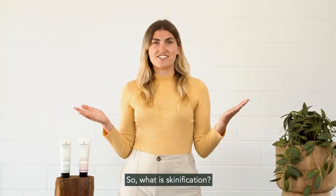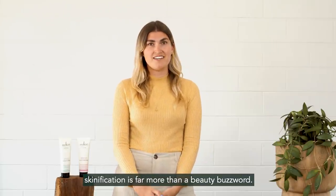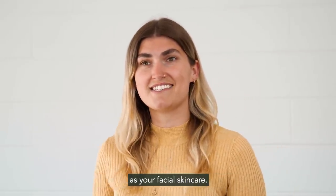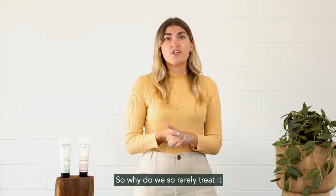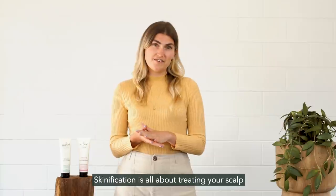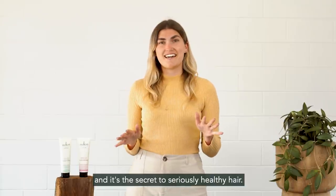What is skinification? It's a relatively new term in the hair care space. Skinification is far more than a beauty buzzword. At its simplest, skinification refers to the use of hair care formulas with the same high efficacy ingredients as your facial skin care. Our scalp is, of course, our skin too — so why do we so rarely treat it with the care we give the rest of our skin? Skinification is all about treating your scalp the same multi-layered way you approach your skin, and it's the secret to seriously healthy hair.